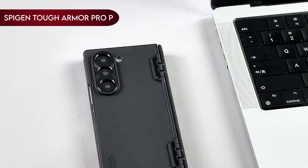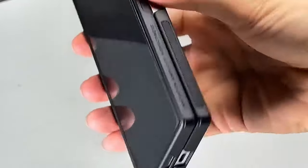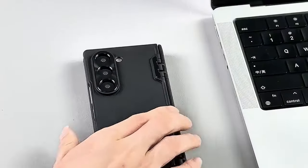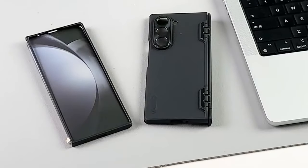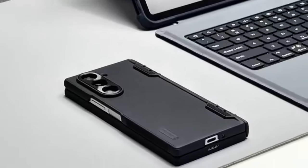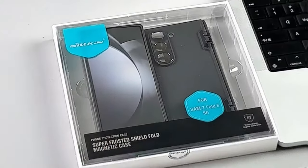Number 8: Spigen Tough Armor Pro-P. The Spigen Tough Armor Pro-P case for the Galaxy Z Fold 6 features all-new foam technology, offering an extra layer of shock resistance. This case combines TPU and polycarbonate materials for dual protection against drops and scratches. Equipped with a reinforced kickstand and raised lips, it provides excellent protection for the screen and camera. The case boasts air-cushion technology for superior anti-shock protection and is specifically designed for the Galaxy Z Fold 6, ensuring a snug and protective fit.